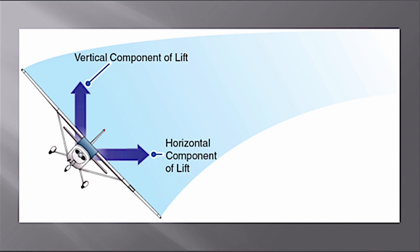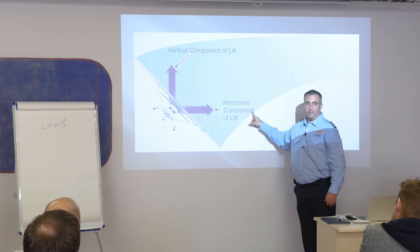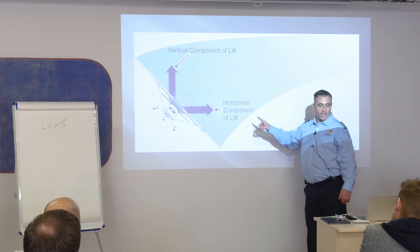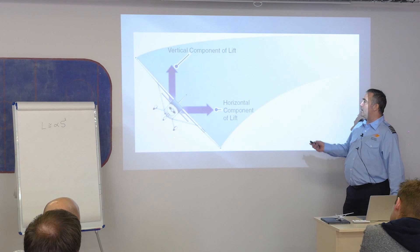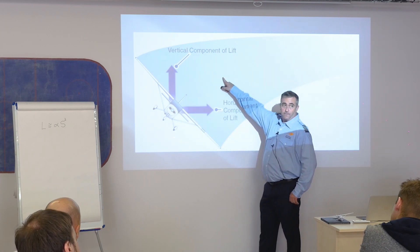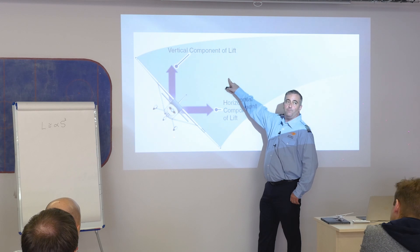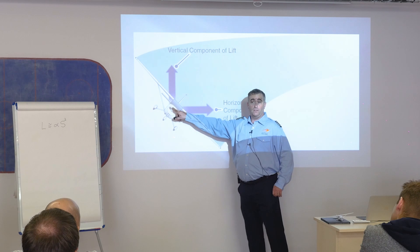When the airplane banks, lift still acts perpendicular to the wingspan. You get a vertical component of lift that opposes weight and a horizontal component of lift — that horizontal component is what causes the airplane to turn. Total lift must increase in a bank because if it doesn't, the vertical component won't be sufficient to offset gravity.